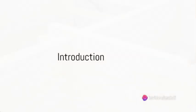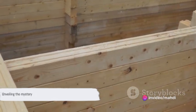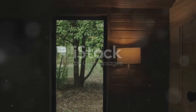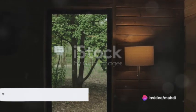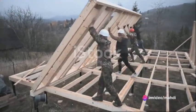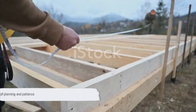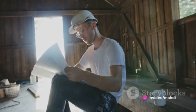Ever wondered what goes into building a frame wooden house? Well, prepare to unravel the mystery behind this architectural masterpiece. Welcome to a world where creativity meets simplicity, where nature meets nurture, and where the magic of woodwork comes to life. As we embark on this journey, it's crucial to understand that building a frame wooden house is not just a construction process — it's a work of art. It's a dance between precision, planning, and patience. But don't be daunted. Like any grand endeavor, it all starts with a single step.